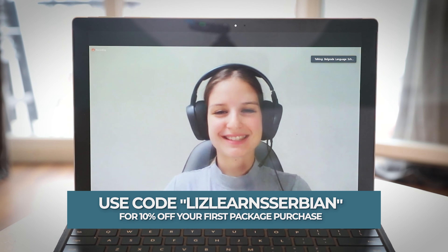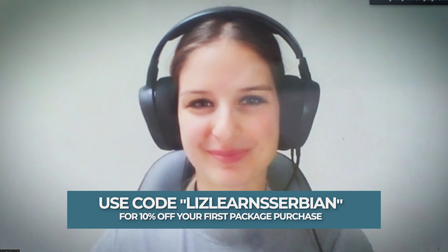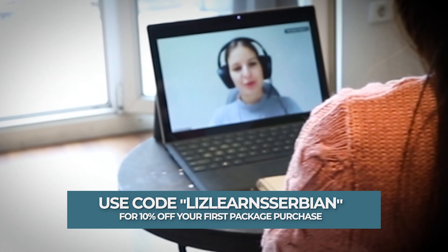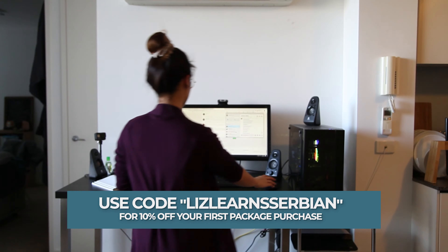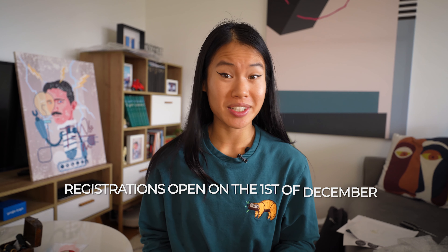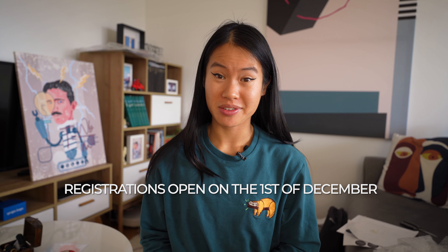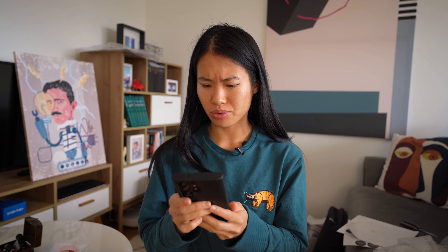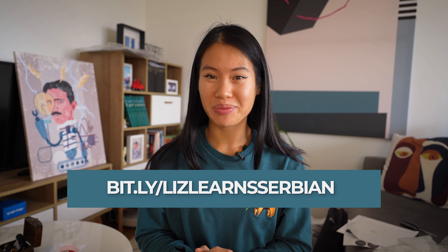Belgrade Language School is opening their registrations for classes for new people who want to learn Serbian or improve their Serbian. It's online, so you can learn from anywhere in the world — for example, I was learning Serbian from Australia before I came to Serbia. Registrations open on the 1st of December and close on the 15th of December. They're only accepting 20 students, with classes limited to 3 to 5 students per class. I'll leave the link for Belgrade Language School below.